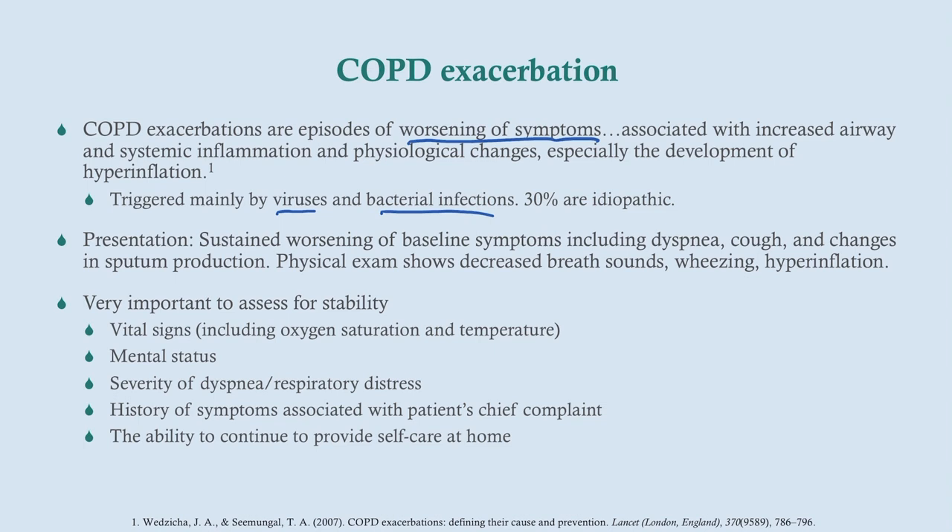It's very important to assess the patient for stability, because some of these patients will be in respiratory distress. Look at their vital signs, including oxygen saturation and temperature. Look at their mental status — one of the ways a patient who's not oxygenating properly will present is with altered mental status. Look for respiratory distress: are they using accessory muscles? Are they having a hard time breathing, or is this just feeling short of breath?